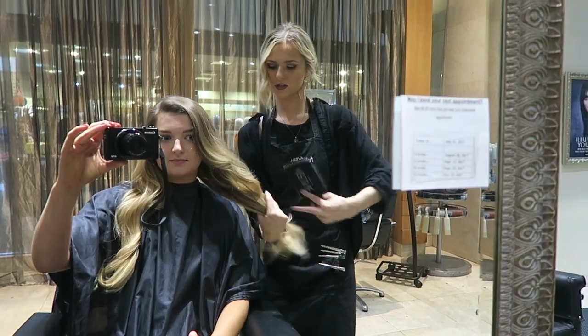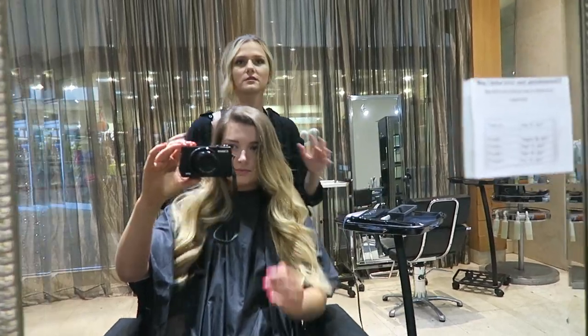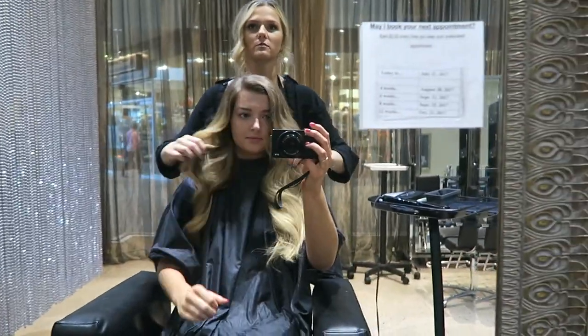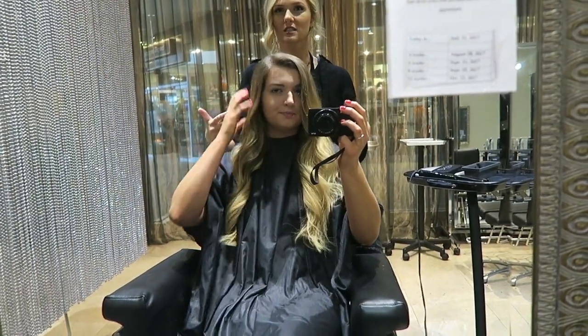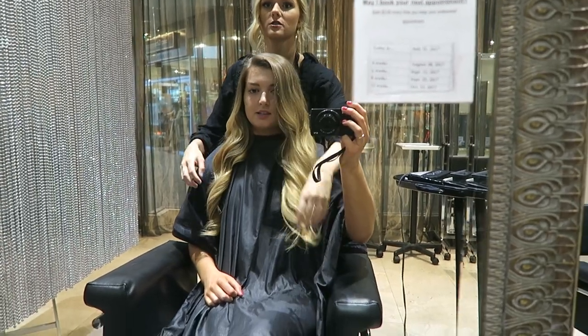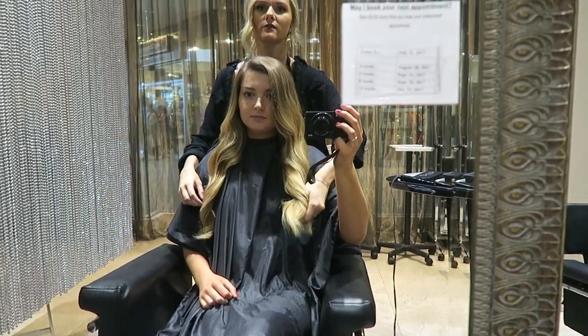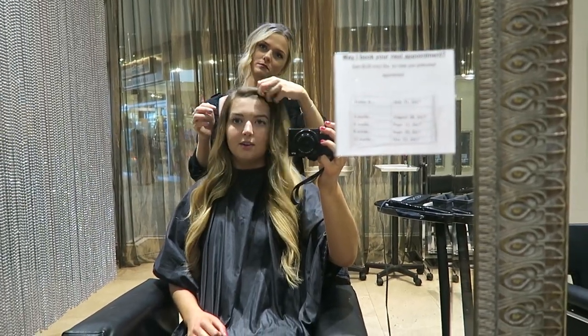An important tip for brushing tape-in extensions: don't start at the top. Always start from the bottom, just like with normal hair, but especially with tape-ins since you don't want to be ripping out hair. A wet brush is really good for this — that's what she uses.